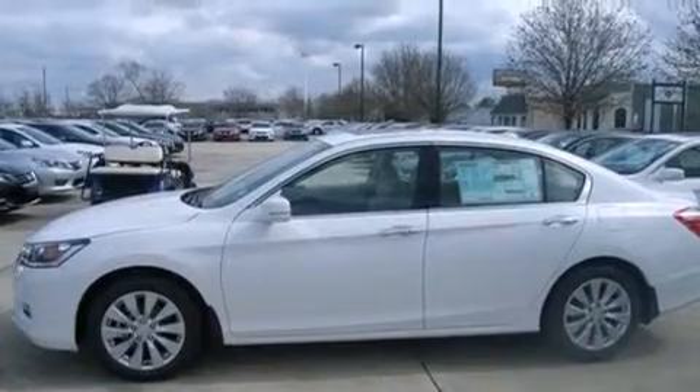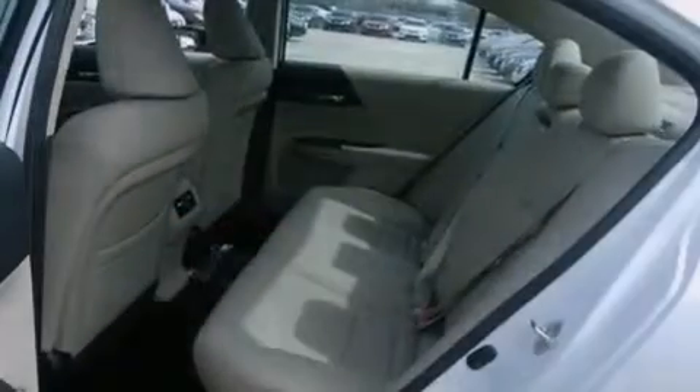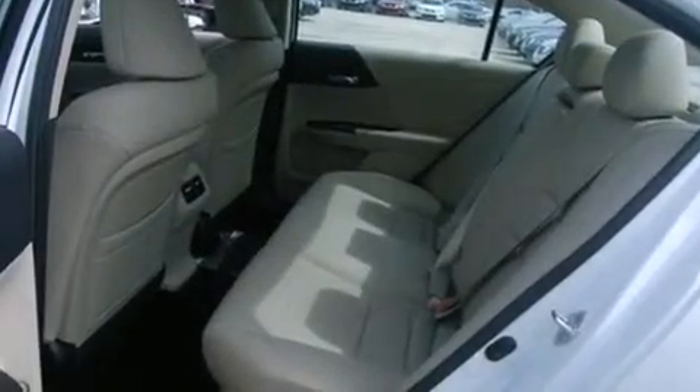All of the following features are included: air conditioning, cruise control, steering wheel controls, a leather-wrapped steering wheel, front and rear floor mats, and 12-volt power outlets.